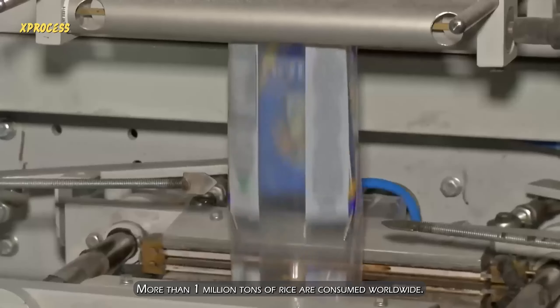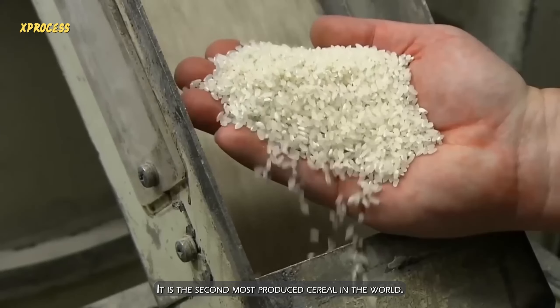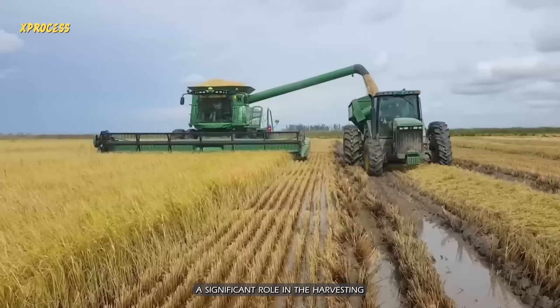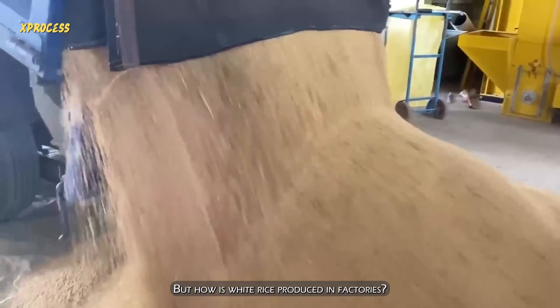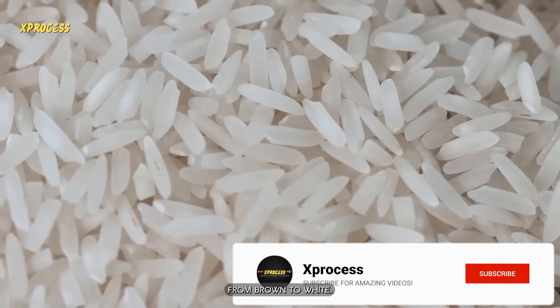Every day, more than 1 million tons of rice are consumed worldwide. It is the second most produced cereal in the world. To meet this high demand, machines play a significant role in the harvesting and processing of rice. But how is white rice produced in factories? Discover how rice grains are milled to transform from brown to white.